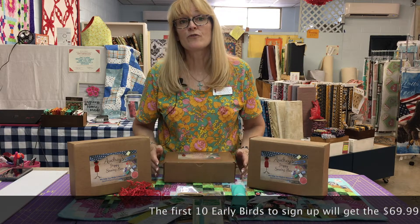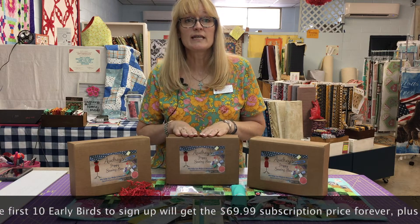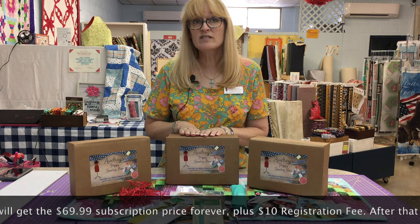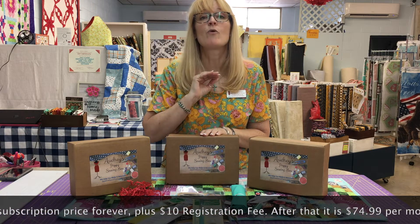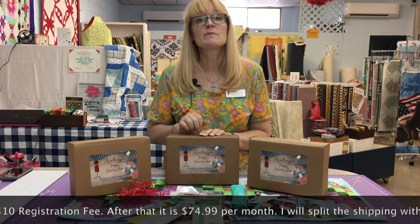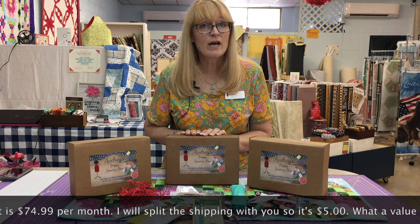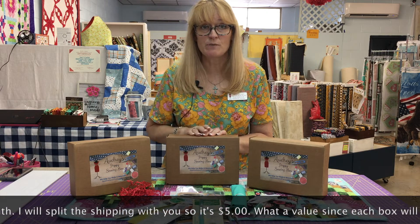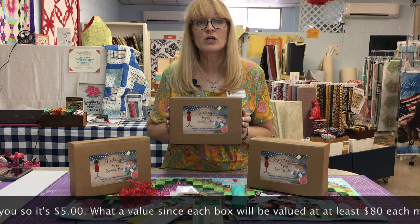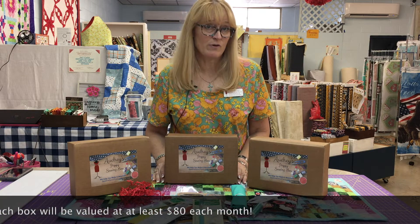Every month your box is going to be valued at up to, if not over, eighty dollars. For the first 10 early birds who register, you get to sign up for a ten-dollar registration fee with the monthly cost slashed to $69.99 forever. After that, it goes up to $74.99. If you're local you can pick up; if not, shipping is only five dollars. The first shipment goes out August 15th, and then the 15th of every month after that.